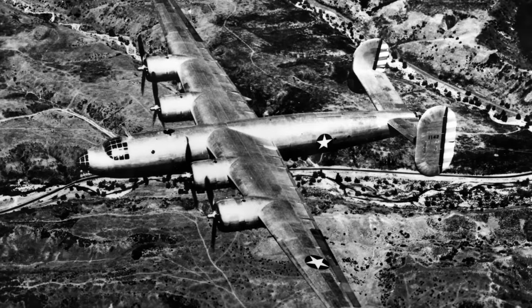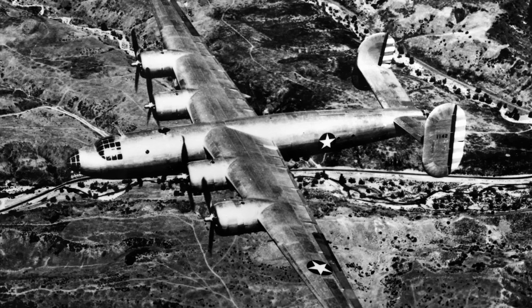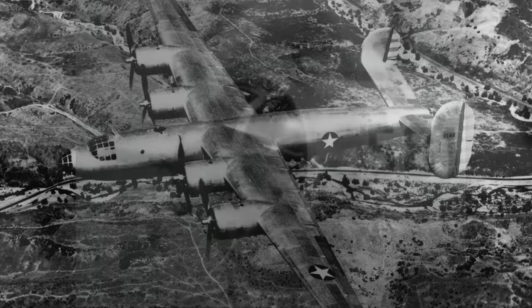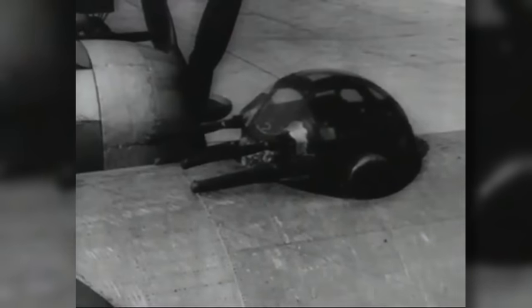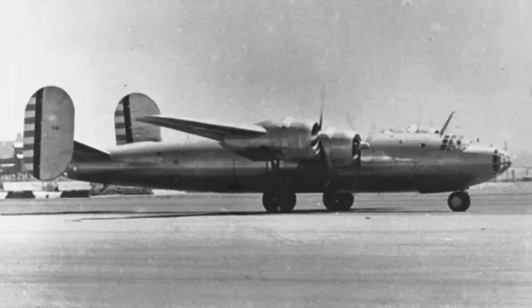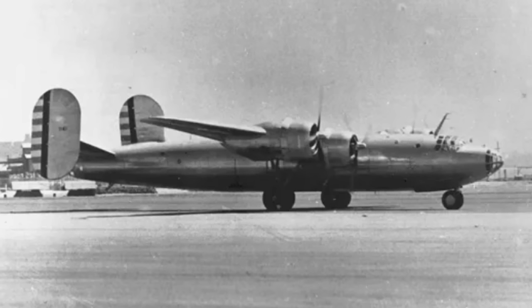The initial design of the B-32 would be vastly different from the final product. The prototype had a twin tail design, similar to that of a B-24. It featured an incredibly strange and complex defensive system, consisting of twin .50 cal machine guns mounted in remote control gun spheres — one in the nose, one in the tail, two on the belly and two on the top. The most bizarre of all were remote control machine guns mounted in the engine housings facing rearwards.